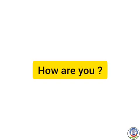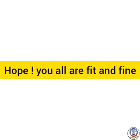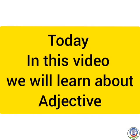Hello students, how are you all? Hope you all are fit and fine. Today in this video we will learn about adjectives.